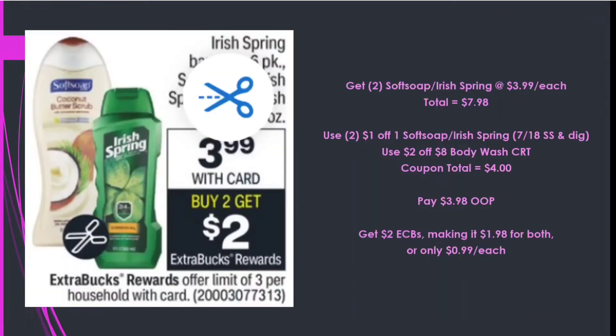Next, Soft Soap and Irish Spring are priced at $3.99 this week — Buy 2 Get a $2 Extra Care Buck. Picking up two Soft Soaps at $3.99 totals $7.98. Using two $1 off one Soft Soap or Irish Spring from the 7/18 Smart Source, the digital, and a $2 off eight body wash CRT — $4 in coupons — I pay $3.98 out of pocket, get back $2 in Extra Care Bucks, making it $1.98 for both or 99 cents each.